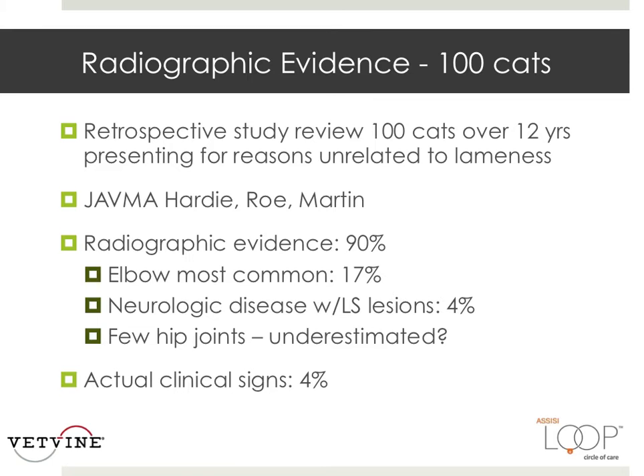Four of the cats had neurological disease associated with lumbosacral lesions. One limitation of the study was that relatively few hip joints were visible in the radiographs evaluated, and this may possibly have led to underestimation of degenerative changes in this location. Sadly, only 4% of the cats with OA had clinical signs noted in the medical record.